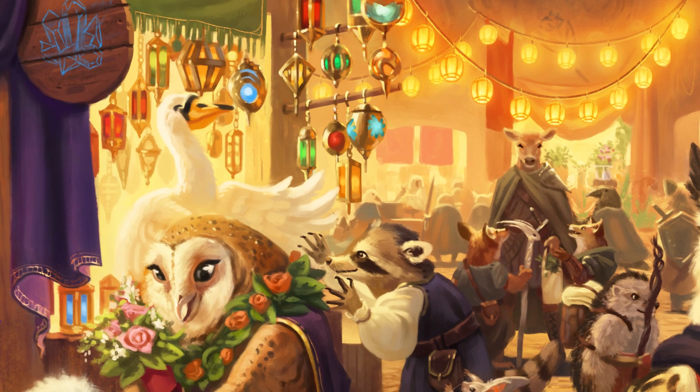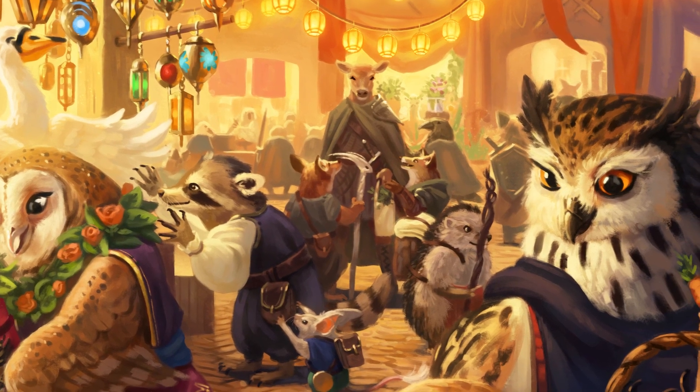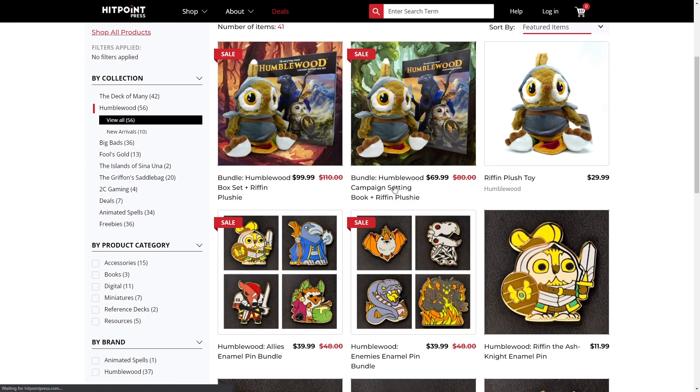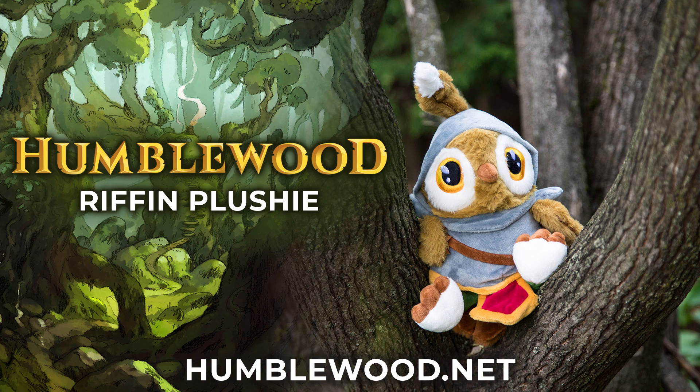If you're looking for a new campaign to run and maybe looking to introduce new players to D&D, make sure you consider Humblewood by Hitpoint Press. I've been running a Humblewood campaign for quite a while now, and it is a great mix of an approachable, very cute setting with fantastic art and a level 1–5 campaign that actually has some world-altering, complex decisions for your party to make. I love it so much, and the artwork is outstanding. You can see our review of it in the corner of your screen. If you buy the book or the box set — which includes maps, standees, and beautiful reference cards — you can bundle in the Riffin plushie too, and get it all at a discount. Check it out at Humblewood.com or use the link below the video so they know we sent you.